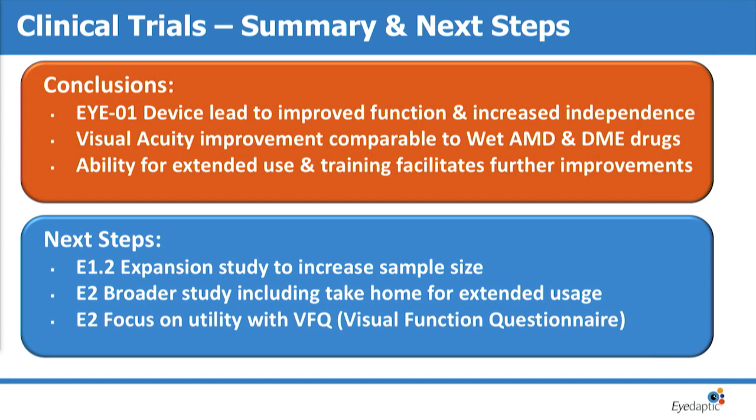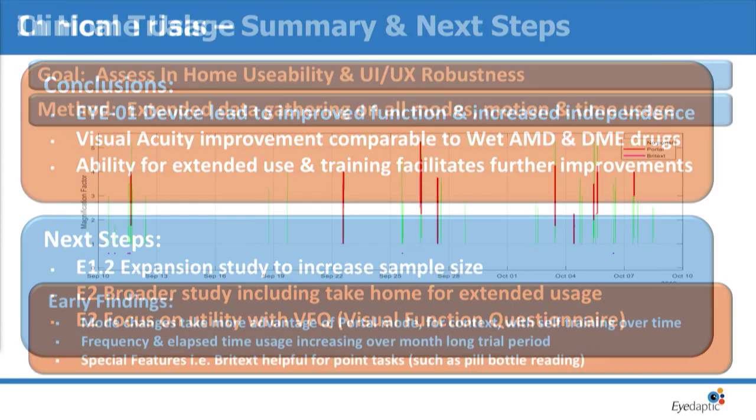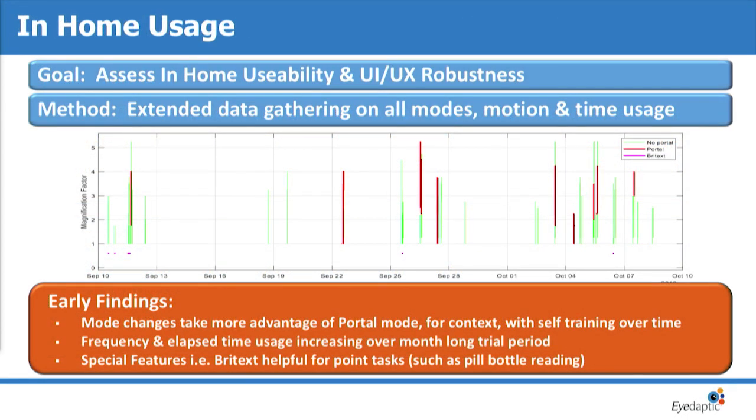Our next steps are to expand our protocol, have more users in the study, and send the device home with people. We have one user who is using the device at home — the green lines show when he's using regular magnification, and as he started using the device more, the red and pink lines show him using more advanced features that take a little practice. He says he absolutely loves it, and we're having a difficult time getting the prototype away from him to try it on somebody else.